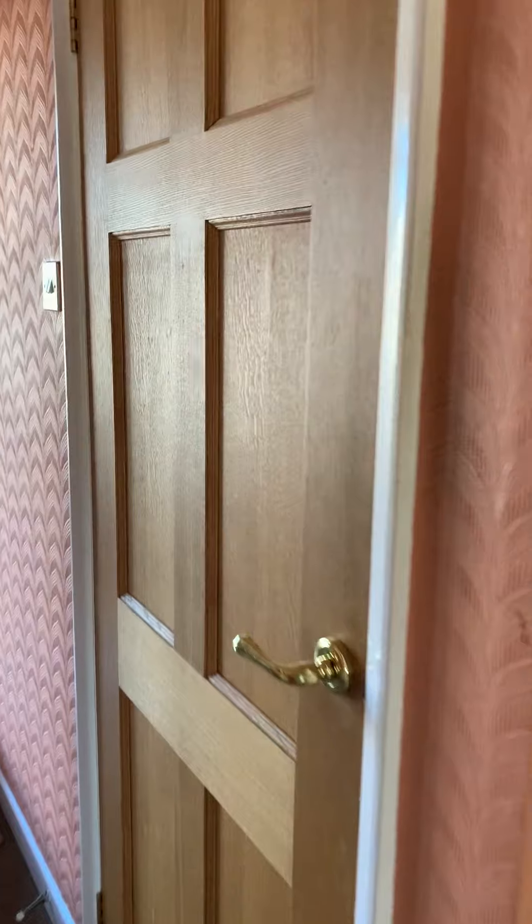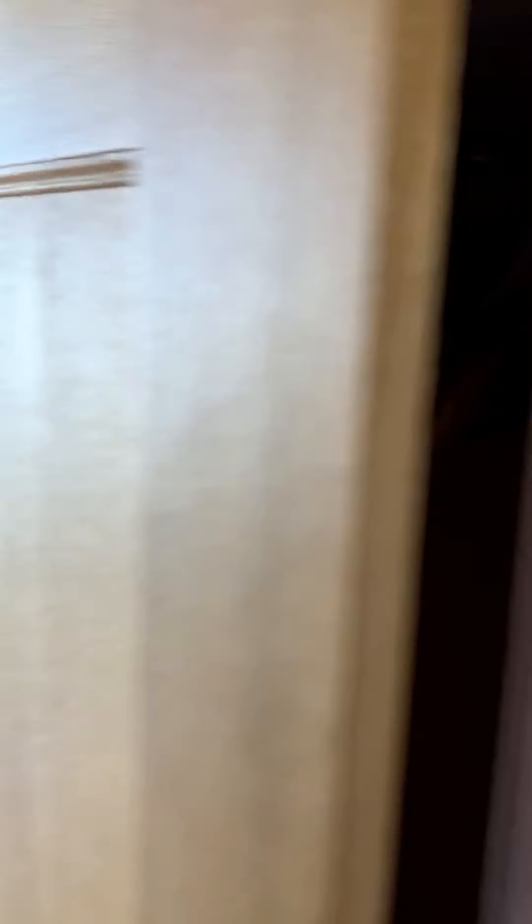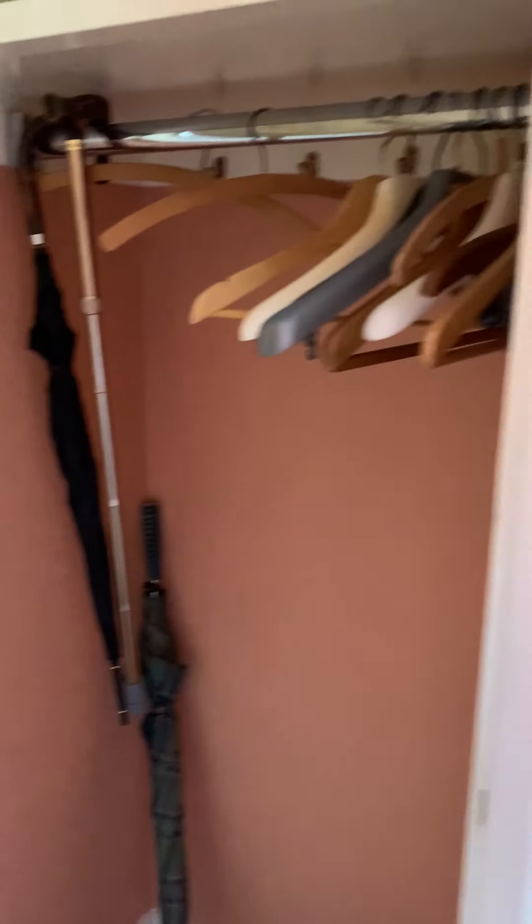Just to my right here there is an alcove space, and there is a cloakroom just here — always handy for coat storage.